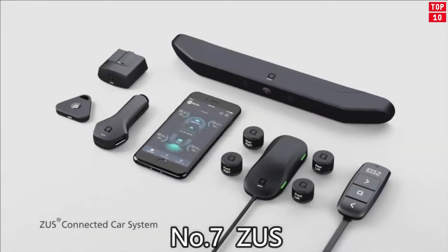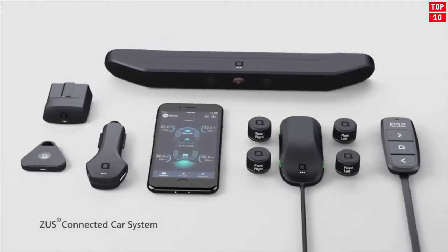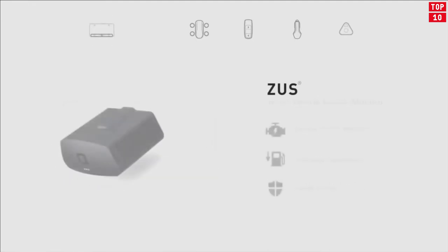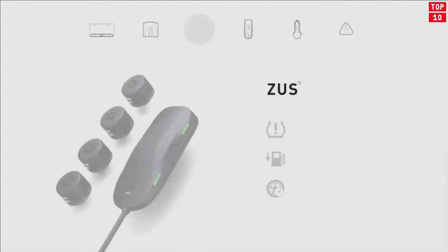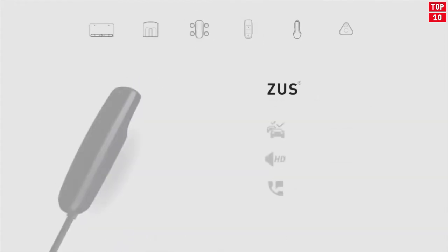Number 7: ZUS Smart Car Charger. This product is a great item to have — amazingly easy to use, it saved time and avoided the embarrassment of wandering the parking lot looking for your car. It also charges much faster than a typical car charger. Amazing value.